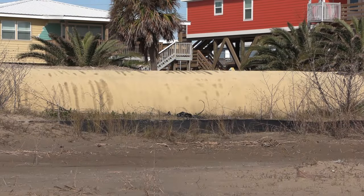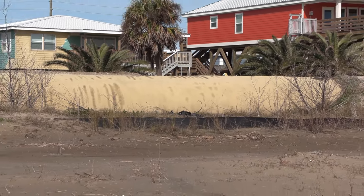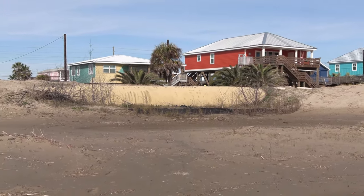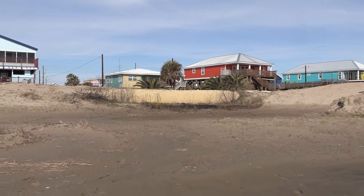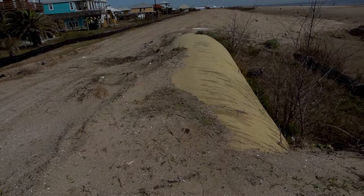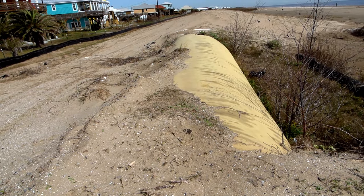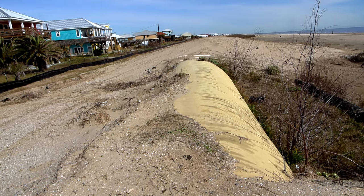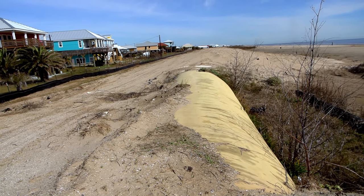Repairs to the eastern half of the project consist of restoration to the existing sand-filled geotube core. Once all repairs to the dune cores have been completed, sand will be pumped by dredge to cover the dune cores and restore the sand dune and beach berm back to the full design section and elevation.